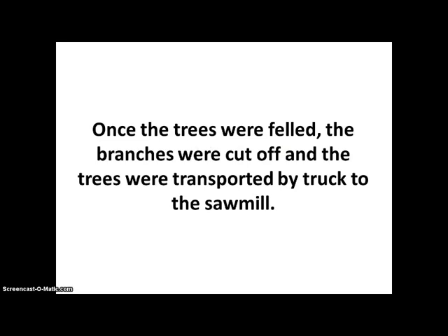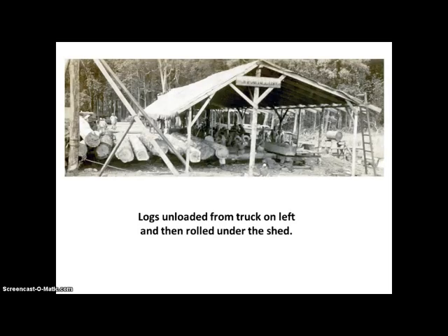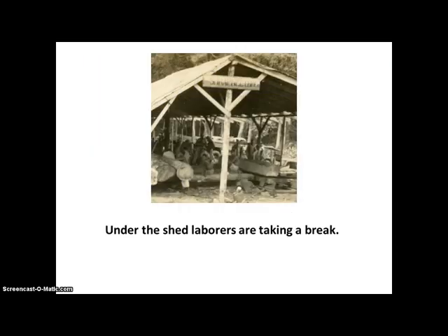Once the trees were felled, the branches were cut off and the trees were transported by truck to the sawmill. The logs were unloaded from the truck on the left side of the picture and then rolled under the shed. Under the shed, laborers are taking a break at this time. There is a sign right here — it says "Shrapnel Labor Company."